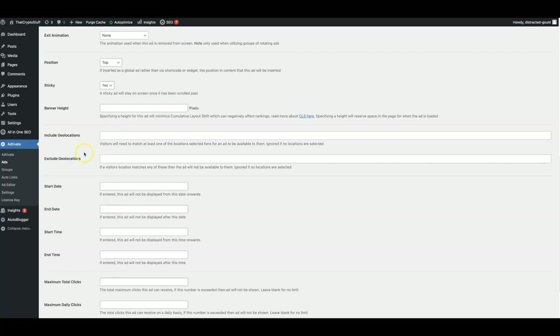You could include or exclude geo locations, which is very important because specific affiliate networks and affiliate offers only allow you to promote offers in specific countries. So if you have a site getting traffic from all around the world and you want to show ads specifically to people in specific countries, you can do that. If you want to exclude people from seeing ads from specific countries, you can do that as well. If you're working with clients in a specific area, you want to make sure that you are showing the most relevant ads to the most relevant people in the most relevant locations.